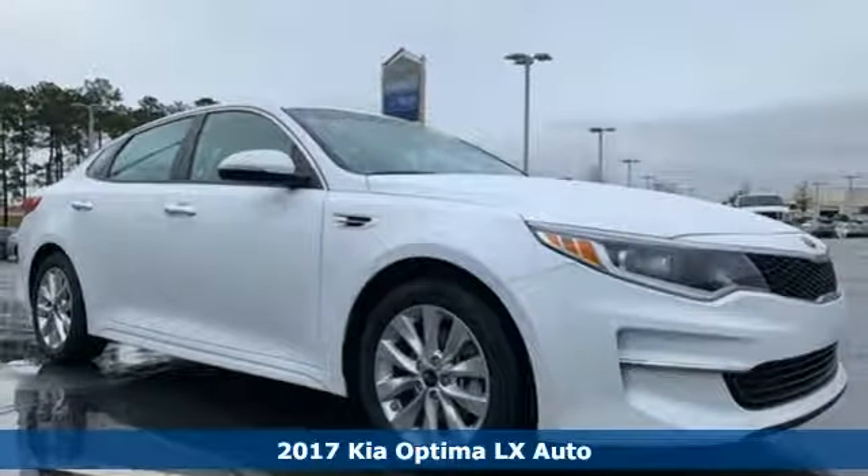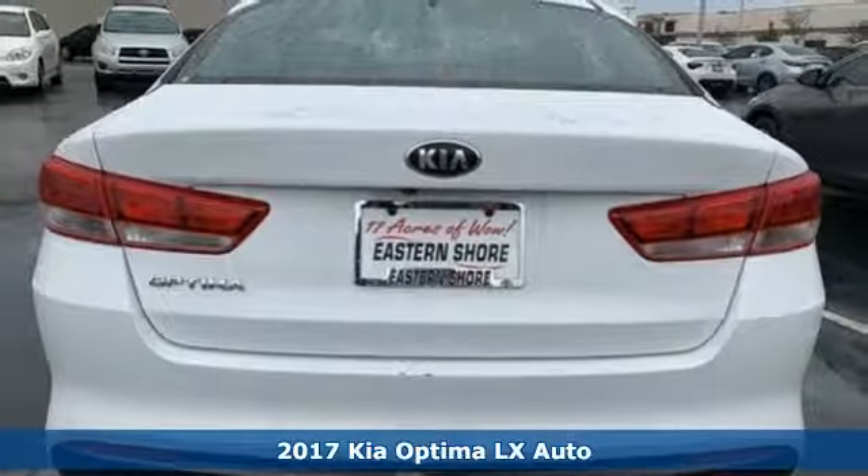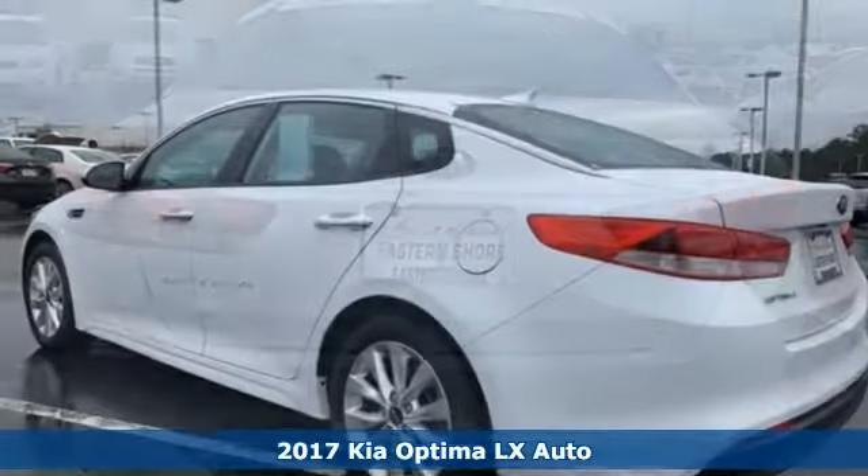It's a 2017 Kia Optima. Step into a Kia and be surprised, and get ready for an impressive combination of features.